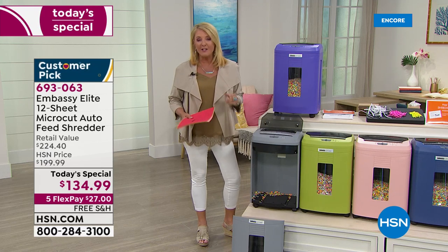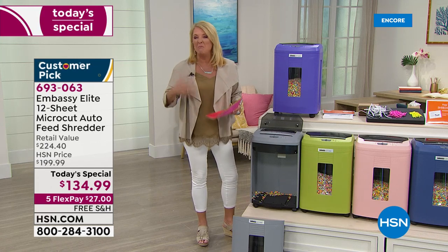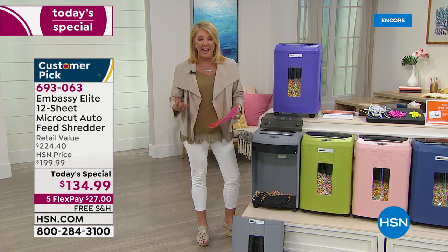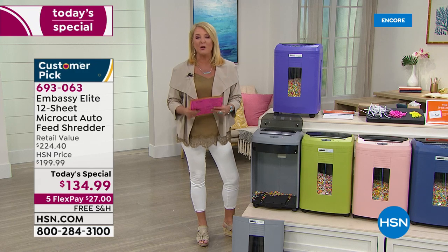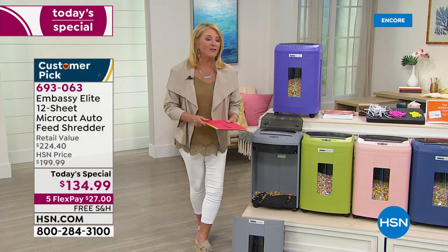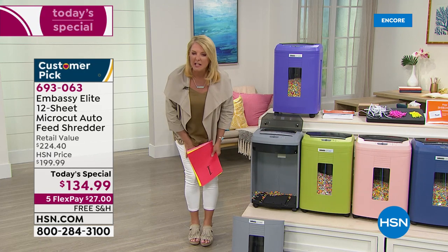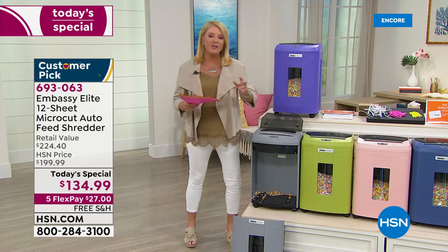We're downsizing and I didn't realize how many boxes and shelves of papers I had to get rid of. I did three trips with big trash bags to my recycling box out back. That's my Embassy — this exact unit sitting in my house. My brother and his partner called me right after I was selling it the first time when it sold out. They said did you like that shredder? They bought one too — the green one.